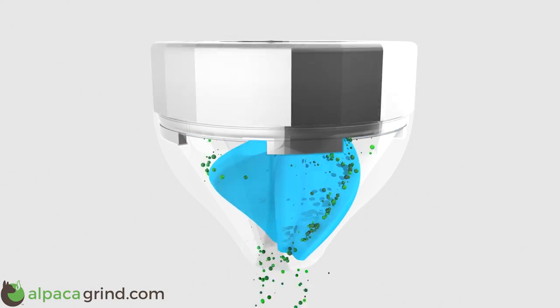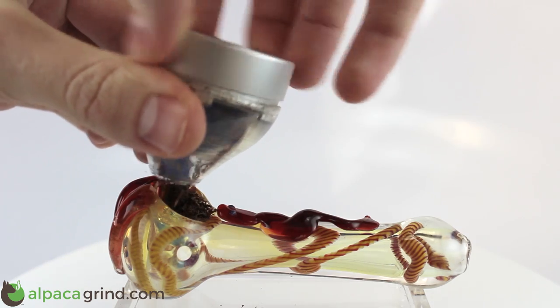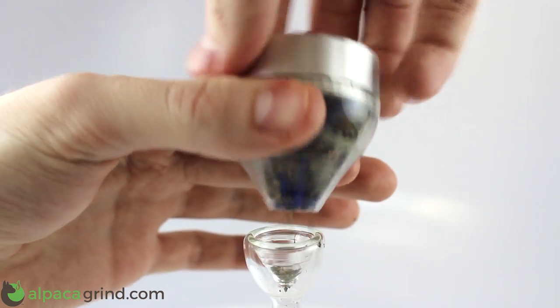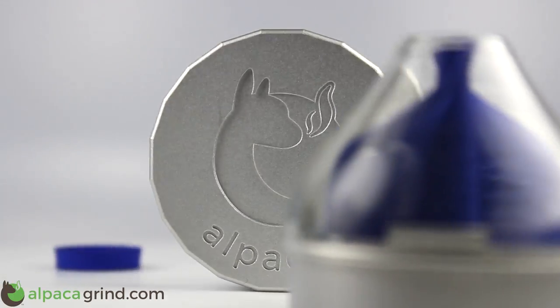Alpaca's patent-pending dispensing system uses a double helix screw that twists when you rotate the grinder — it's like a super fast conveyor belt for your herbs. You can grind and dispense in under 10 seconds, guaranteed.